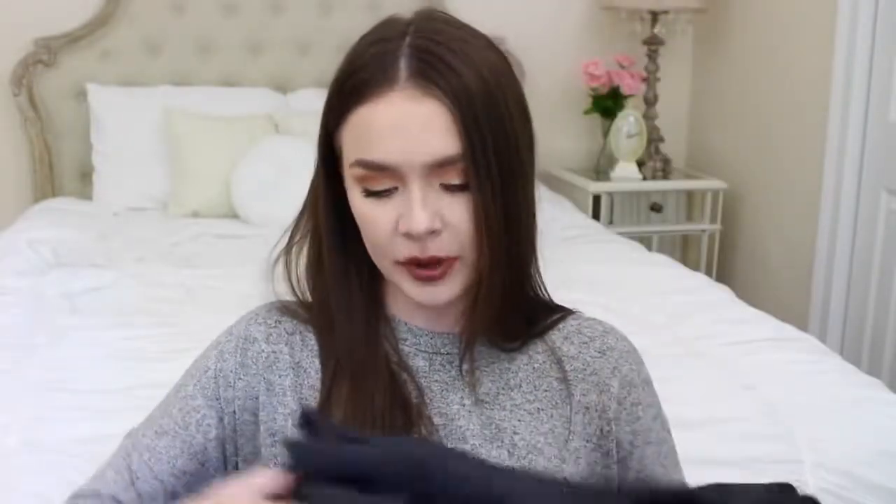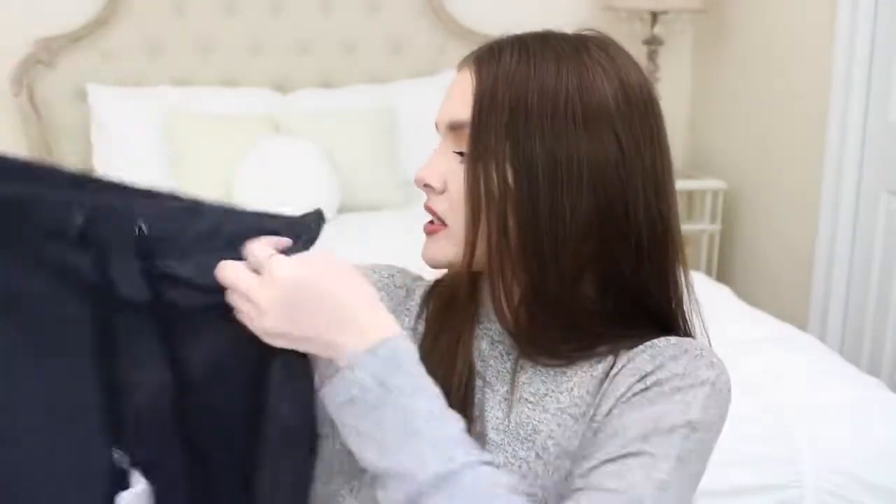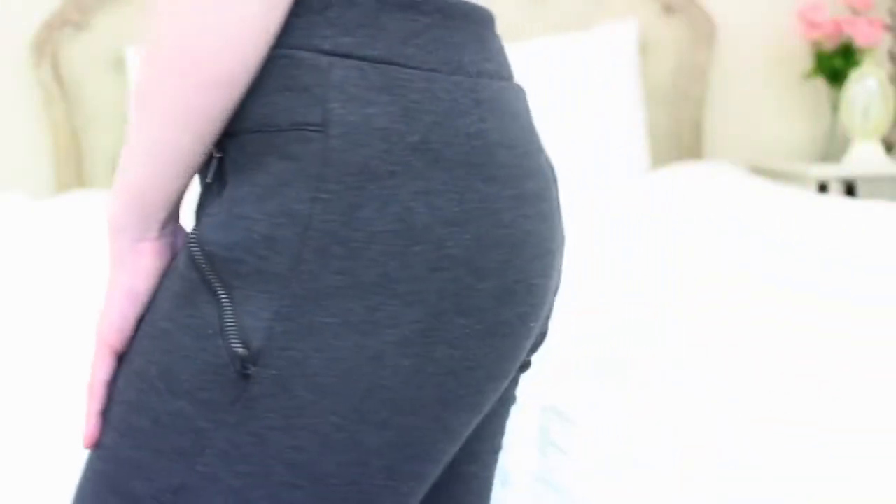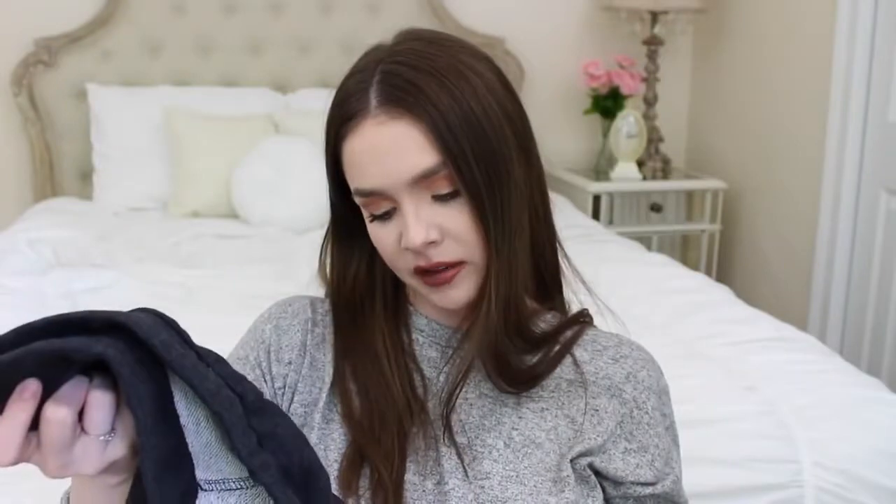Next I'll show you the joggers. I decided to get this shade — it's like a dark gray. I have a black pair, a maroon pair, and a camel pair, but I thought I'd get a dark gray. They're really cute because they have like a zipper detail on the sides. I love these for just lounging around the house or casual days out. And once again, I thought they'd look cute with the sports bra. This pair of joggers was $22.90.